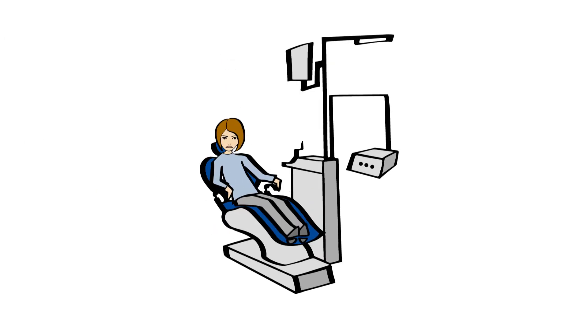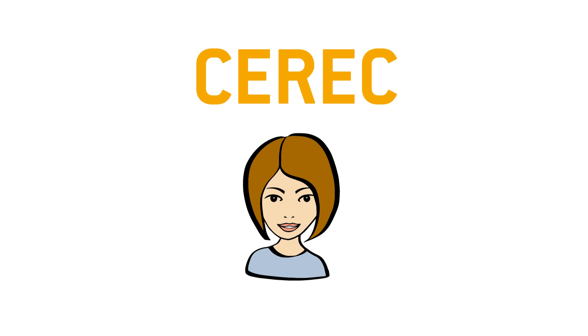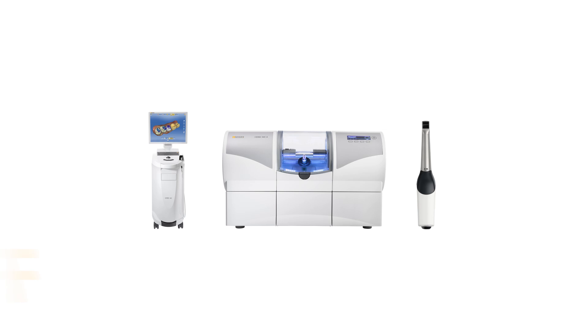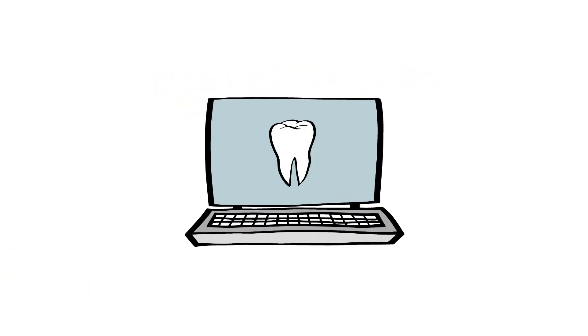We admit it, of course there are better things than getting a new crown. But with CEREC from Sirona, the way to a dental prosthesis is now more pleasant than ever. So what is CEREC? CEREC stands for Ceramic Reconstruction. With CEREC, your treatment is faster and more comfortable because the dental prosthesis is created digitally.